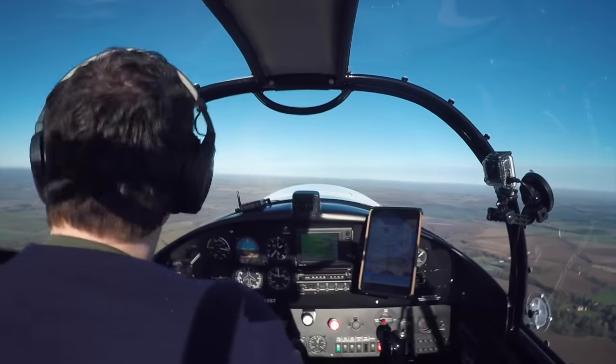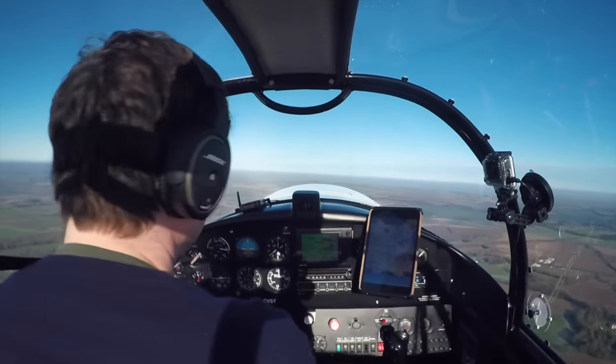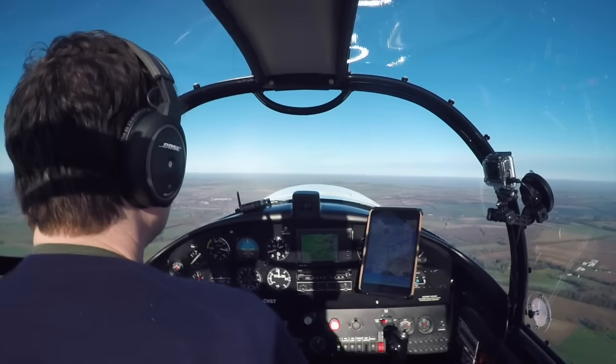It's a cold day and we're light — performance is excellent. Today we're climbing at over a thousand feet a minute at 80 knots.